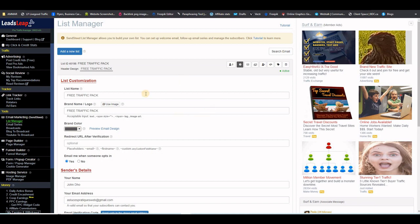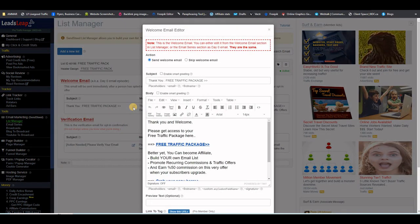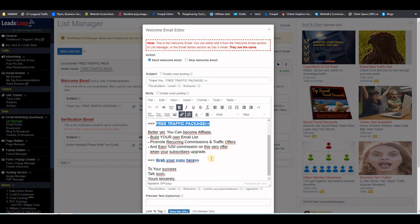One more important thing is setting up the thank you email — or welcome email. You click on this envelope icon and then set up the welcome email for your new subscribers. This is the copy of the email that will be sent out automatically when people subscribe to your landing page, giving them the link to your thank you page.